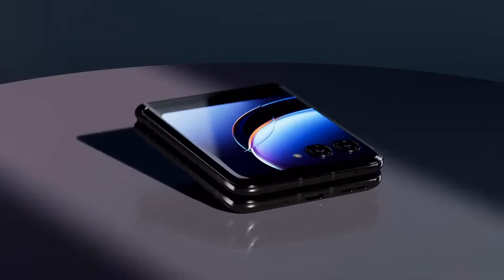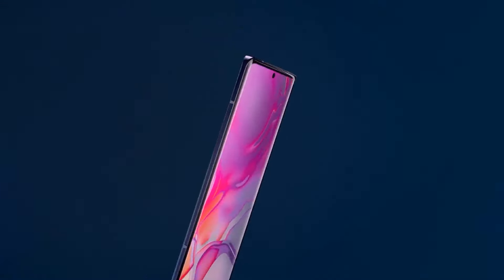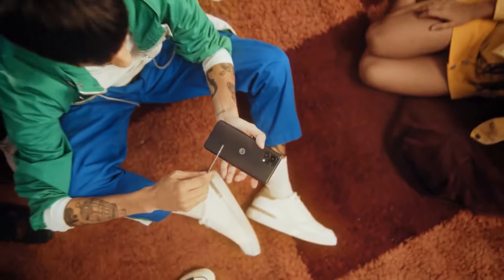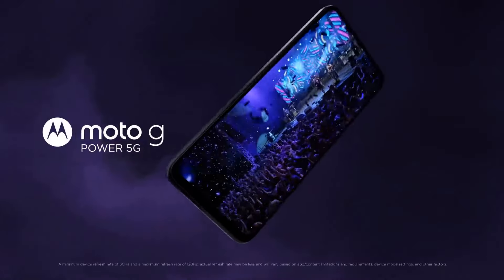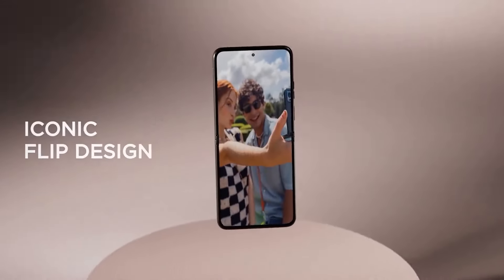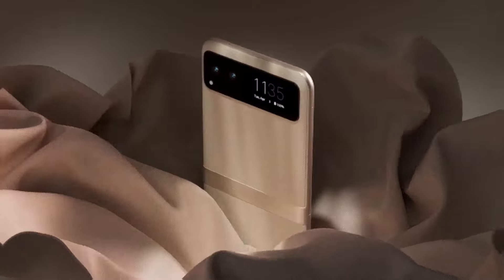Welcome back to the channel, tech enthusiasts. Today we're diving into the world of Motorola, a brand that continues to innovate and push boundaries in 2024. Whether you're looking for a powerful flagship, a mid-range all-rounder, or a budget-friendly device, Motorola has something for everyone. We'll break down the top Motorola phones of 2024, highlighting their key features, performance, and why they stand out in today's competitive market.